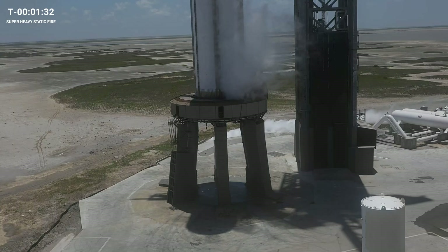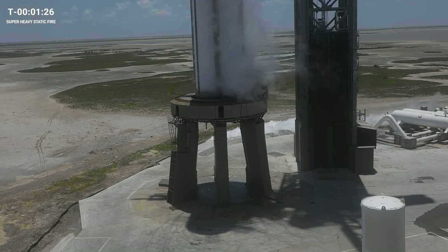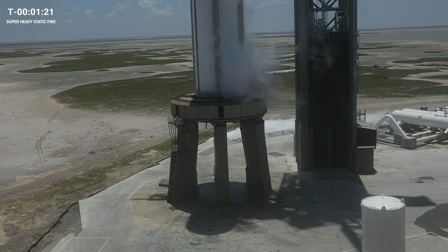The most visually noticeable upgrade to look for this afternoon is the new water-cooled steel flame deflector — a water deluge system aimed at protecting the pad against the immense heat and force of a Starship launch.